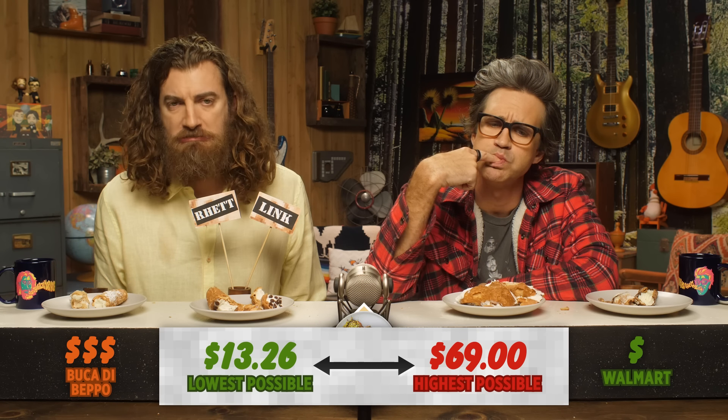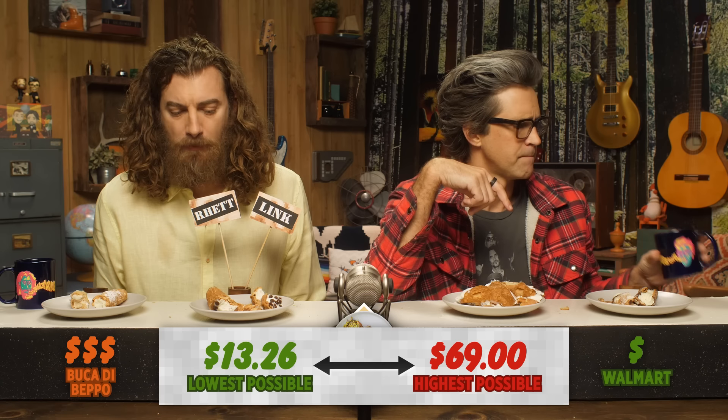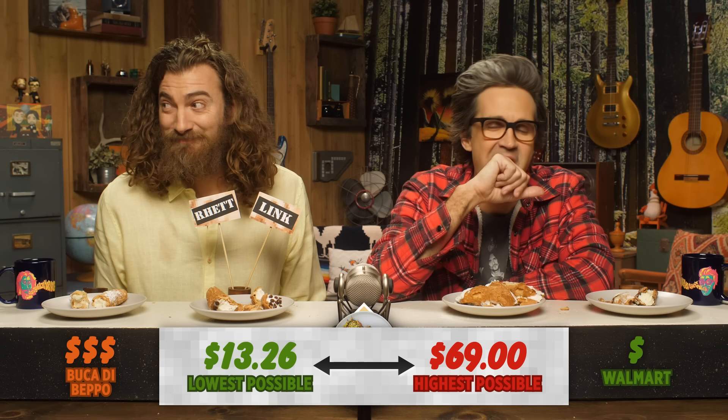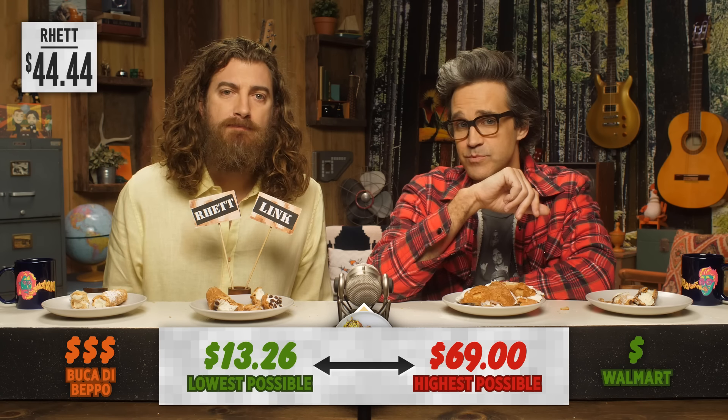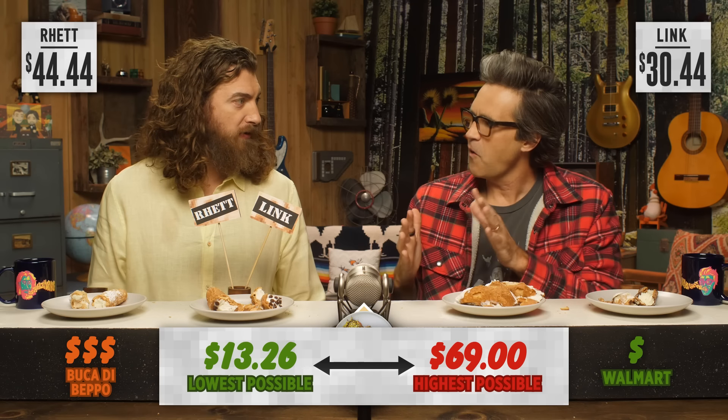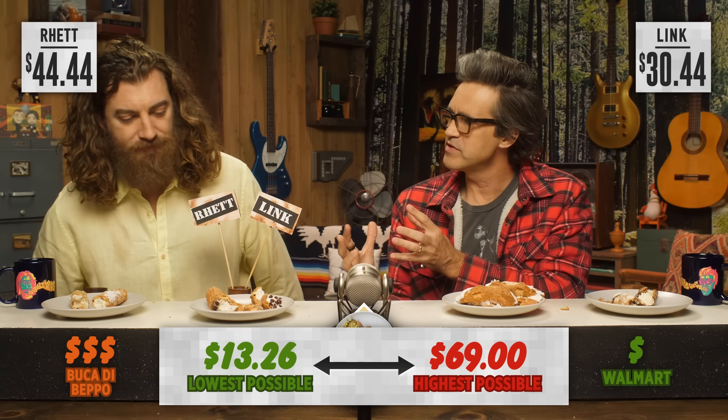So after all that cheese eating, the lowest possible price of every item combined was $13.26. That's a steal. And the highest possible of all the fine dining is $69. So Rhett, your perfect cheese meal total was $44.44. And Link, yours was $30.44. We're kind of right there in the middle - in the 30s and 40s, but a little bit on the high side. What we've determined is that you should be paying for it, and you're not gonna get the same experience at the grocery store for any of these dishes - unless Trader Joe's for that French onion soup. And that's the hip pocket. Take that home with you.